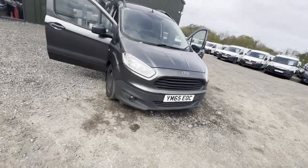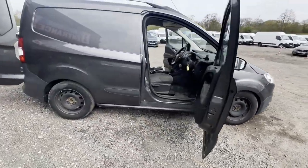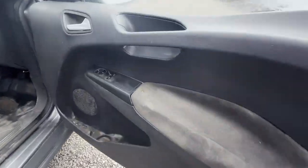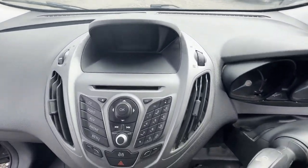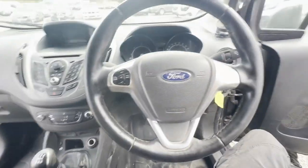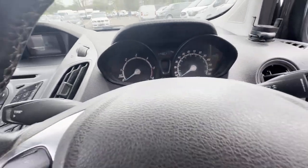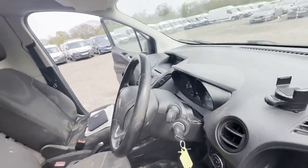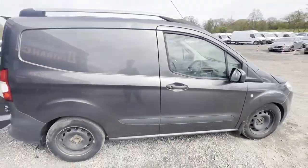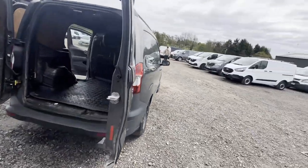Model: 2016 Ford Transit Courier Trend Sport 1.6 TDCi 95 PS, spares or repairs, timing belt snapped. Body: grey panel van. Mileage: 144,661. MOT to the 15th of November 2024. Engine: 1560cc 1.6 TDCi 95 PS. Transmission: